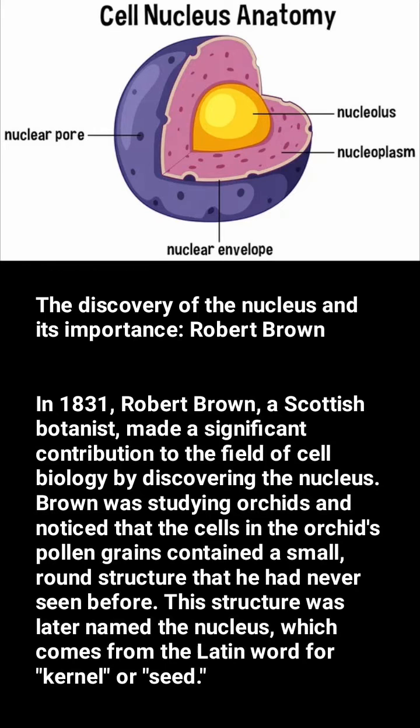Brown was studying orchids and noticed that the cells in the orchid's pollen grains contained a small, round structure that he had never seen before. This structure was later named the nucleus, which comes from the Latin word for kernel or seed.